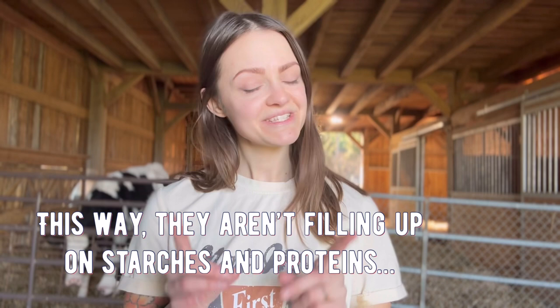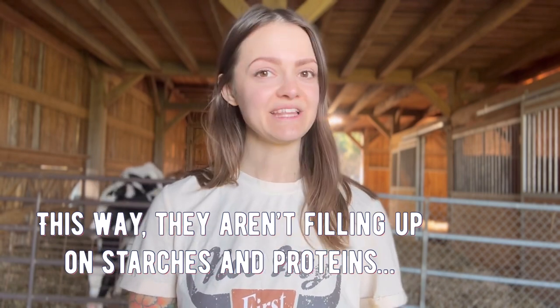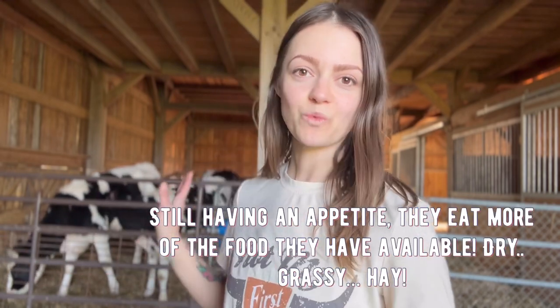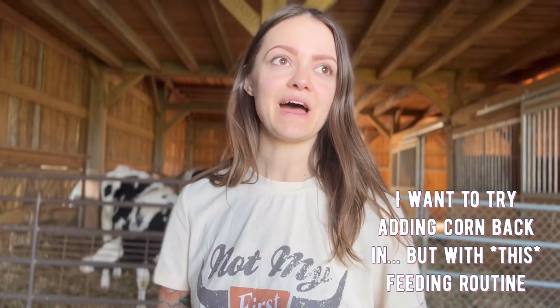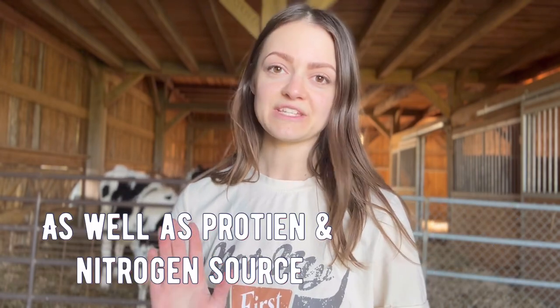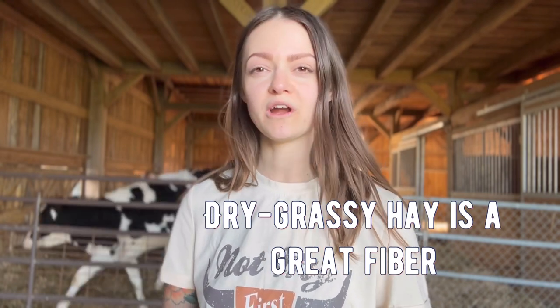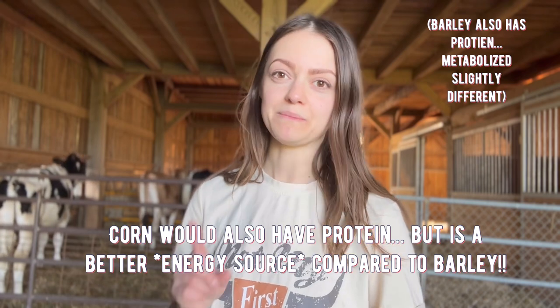I'm giving them just enough barley to encourage their appetite, but it's leaving them still a little bit hungry — and that's when they go to the hay feeder. Something I want to try is possibly doing a corn and barley mix the same way I'm feeding the barley now, because barley is a great carb, hay is a great fiber, and I think the corn would add the protein that the hay could possibly be lacking.